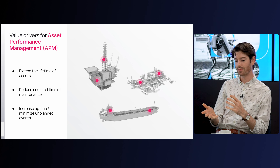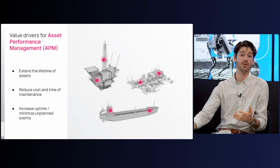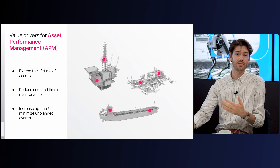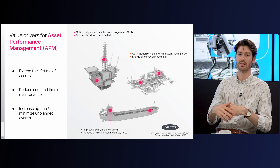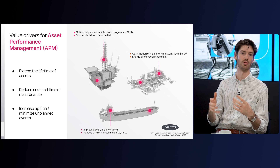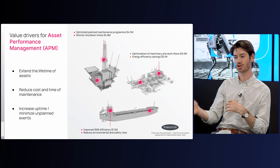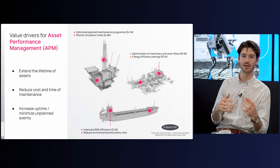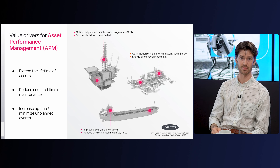Despite the fact that we've been trying to address these problems for such a long time, there's still value left on the table. When we analyzed with our customers alongside Forrester, they identified numbers on the order of $4.8 million, $9 million worth of untapped potential in things like shutdown times, energy efficiency, and more. So there's clearly room for improvement still in the asset performance management space.